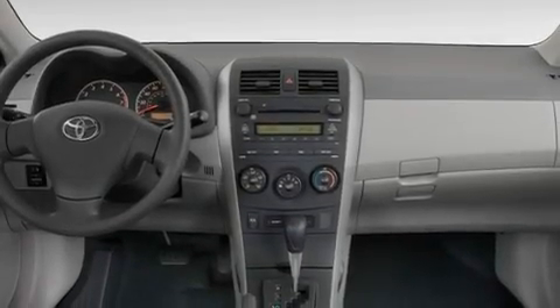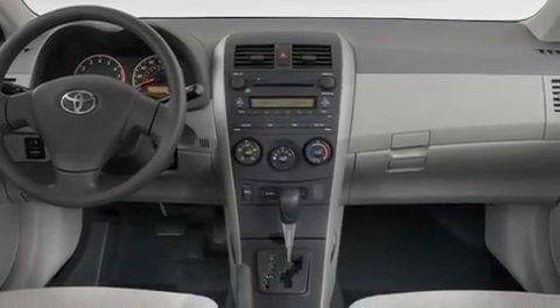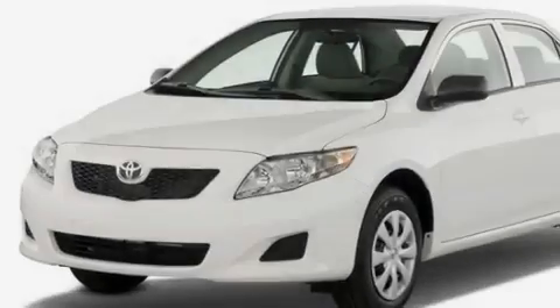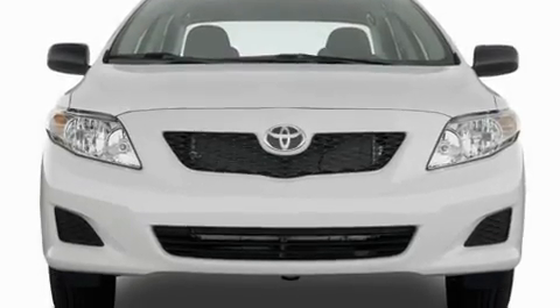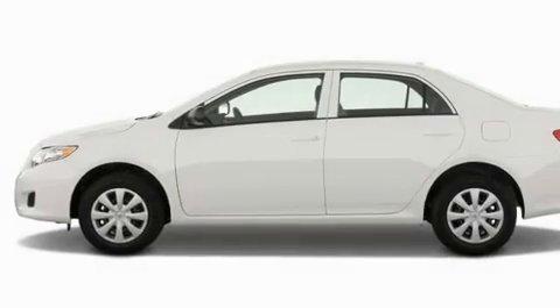Its top features include air conditioning, a split folding rear seat, a rear window defroster, commercial-free satellite radio, a passenger side vanity mirror, and a low tire pressure indicator.